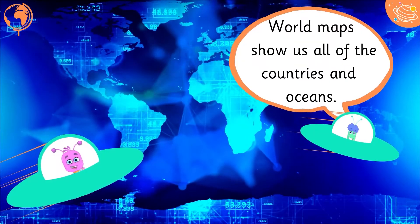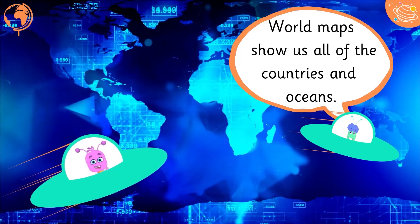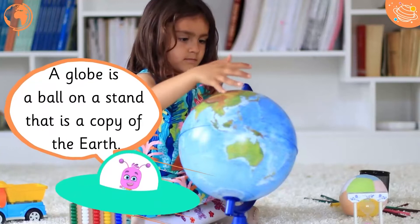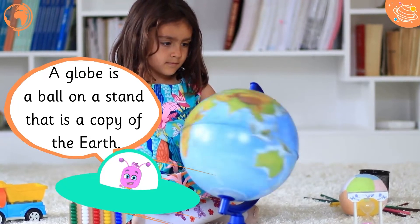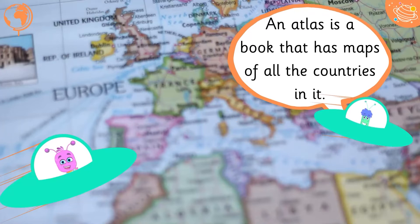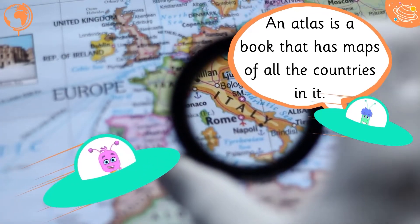World maps show us all of the countries and oceans. A globe is a ball on a stand that is a copy of the Earth. An atlas is a book that has maps of all the countries in it.